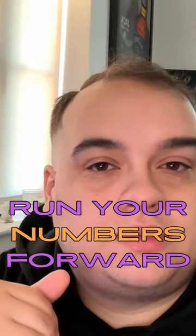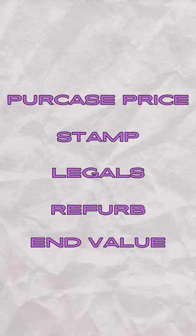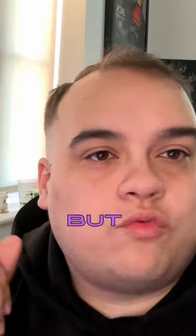Run your numbers forwards: purchase price, stamp duty, legals, refurb, and what your end value is. So then you know where you are — but then run it backwards.